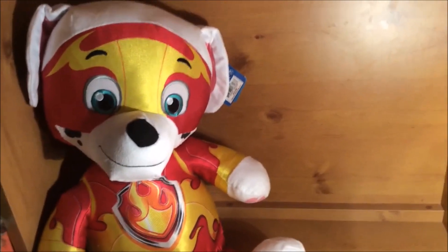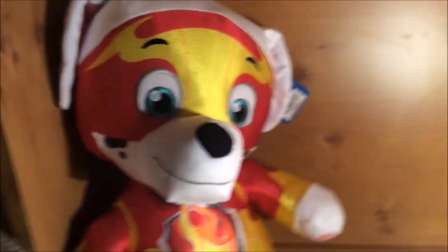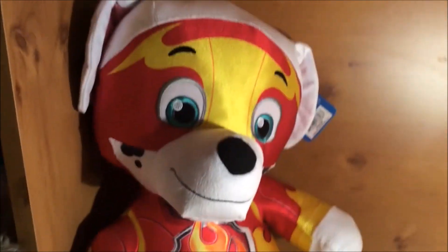So cute! Marshall is in a sitting position, unlike other Paw Patrol plushies which are in a standing position on all fours. I'm just about to show you how big this thing is.